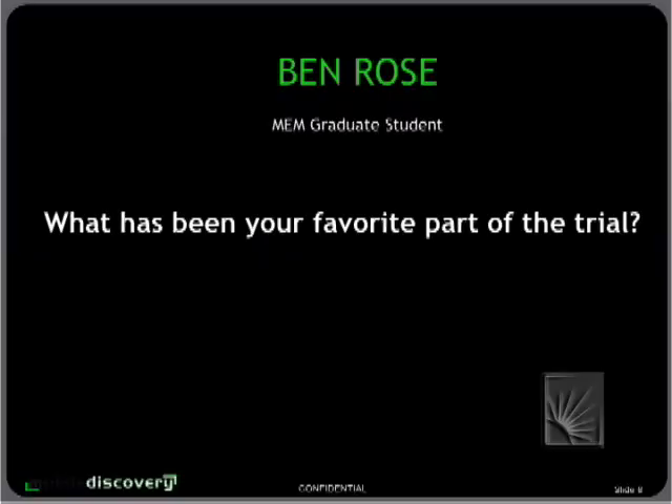Last of our three participants from our MEM teams — there was a dozen students from MEM in two teams with Mobile Discovery. We're hearing only a small piece of what was a very extensive level of participation. On to Ben Rose — what's been your favorite part of the trial?